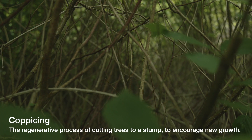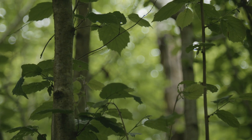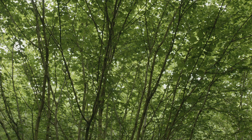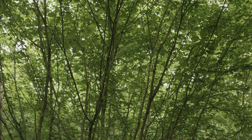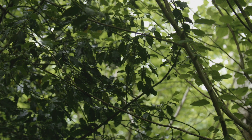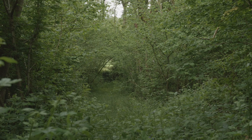We're standing in an old coppice woodland at Brittlesford Woods, and perhaps if your woodland looks like this it might be time to think about doing some coppicing. So what is coppicing? It's the process of cutting trees down — usually understory trees like this hazel over here — and that allows them to regenerate and regrow again. Coppicing is not a destructive process, it's a regenerative one that creates a broad range of habitats for a broad range of species.